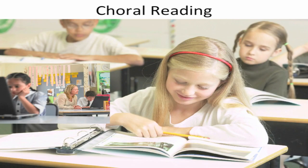Assisted reading activities can occur together as a whole class or in small groups. When using this strategy, vary the reading parts to include refrains, dialogue, call and response, echo and choral reading, and choral singing.